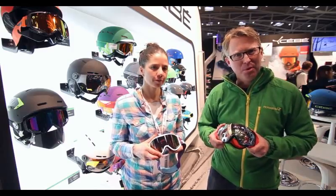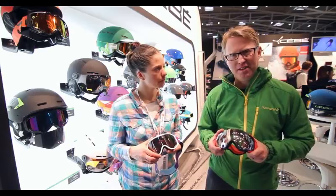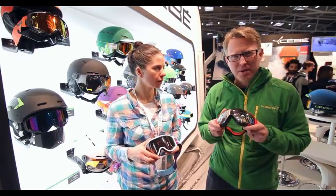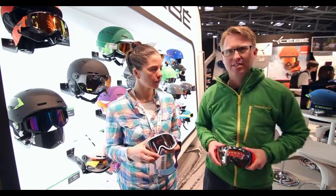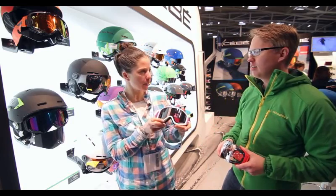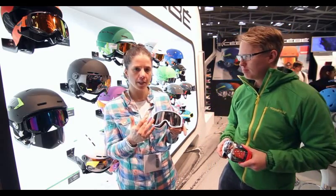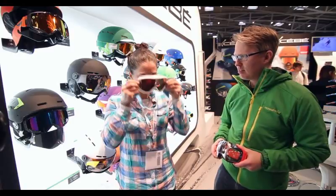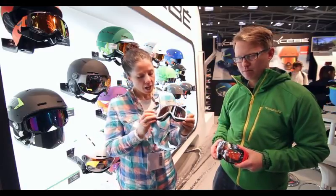Ski goggles are really important — don't go on a ski holiday without them. There are lots of different weather conditions in the mountains: one day it'll be snowing, the next it could be windy, and it's going to be quite cold. You need a pair of goggles to protect your eyes. Here we've got a women's specific one, so it's a bit more narrow both top to bottom and side to side, but what's important is that when you put it on you can actually see out and you haven't got a blocked vision.